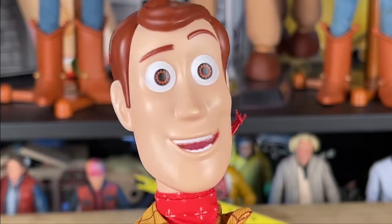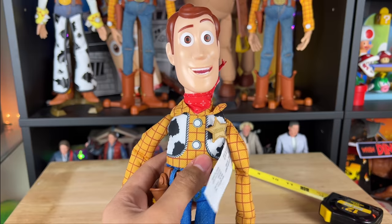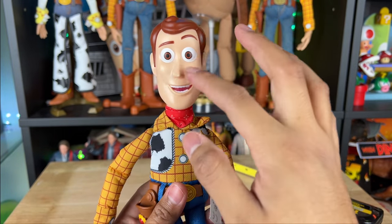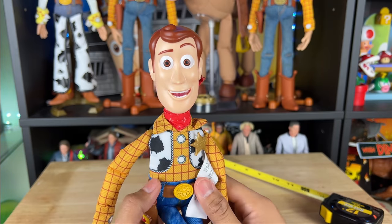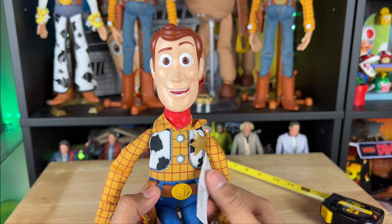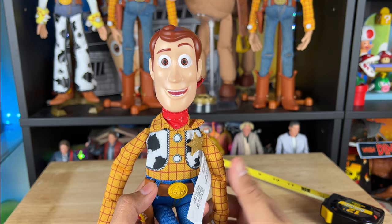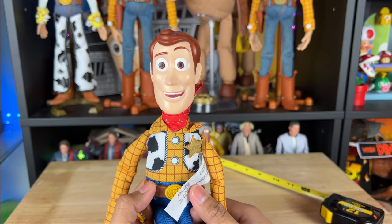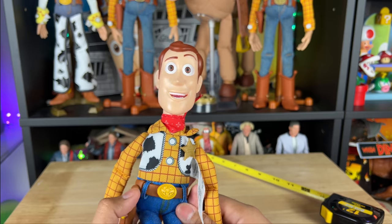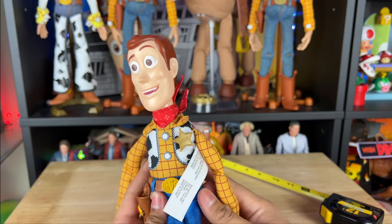The problem with this Woody is that you can't really mod the head. He's a unique size — 12.25 inches tall, which is about four or five inches shorter than a real Woody. So you can't do a head swap to movie scale, and his head would be too large for the Mattel 7-inch line. He's a very unique size, so you're kind of stuck with this head. If you want to mod it, you can't really do too much. The voice box though is really cool.